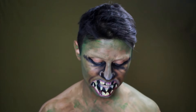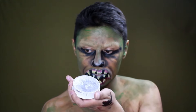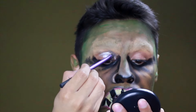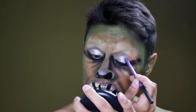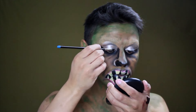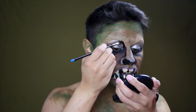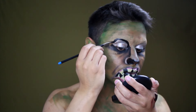Ahora vamos a hacer una parte importante de este look: los ojos. Para esto voy a tomar un color plateado y lo voy a aplicar en el párpado, que van a ser los ojos de mi criatura. Luego de eso voy a empezar a delinear este nuevo ojo. (Now we're doing an important part: the eyes. I'm taking a silver color and applying it to the eyelid — these will be the eyes of my creature. Then I'll outline this new eye.)